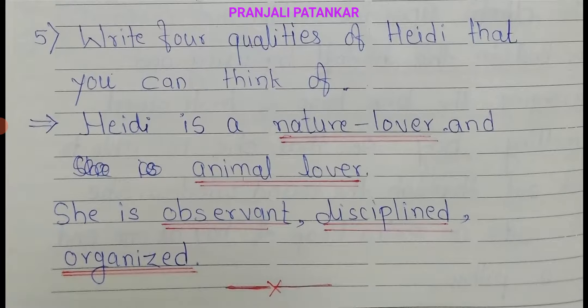Last question: write four qualities of Hedy that you can think of. Answer: Hedy is a nature lover and animal lover. She is observant, disciplined, and organized.